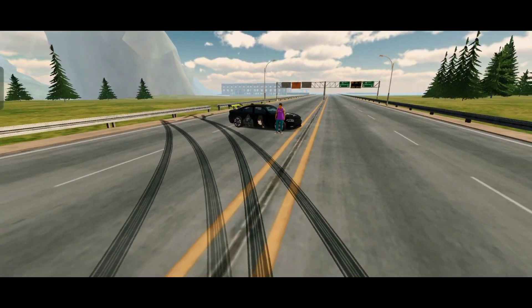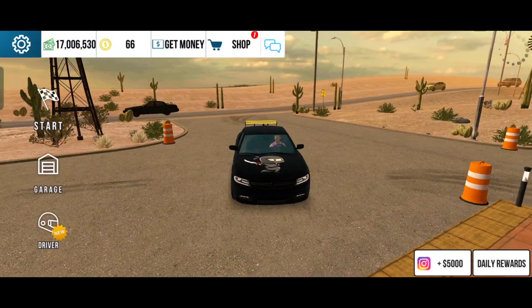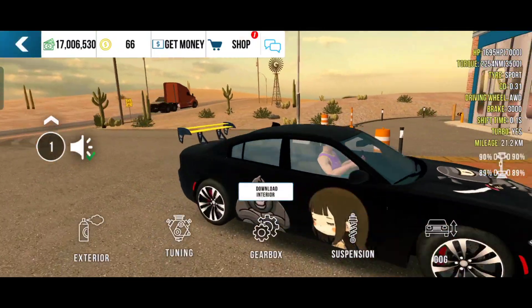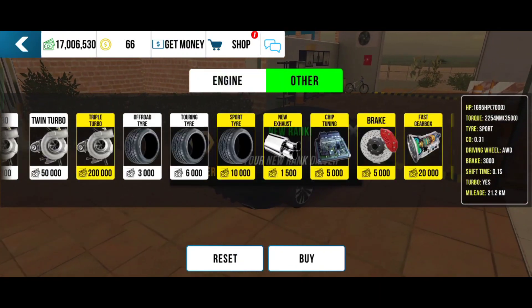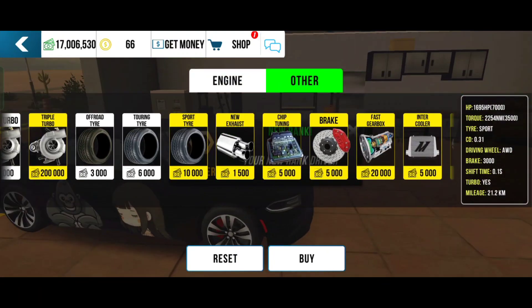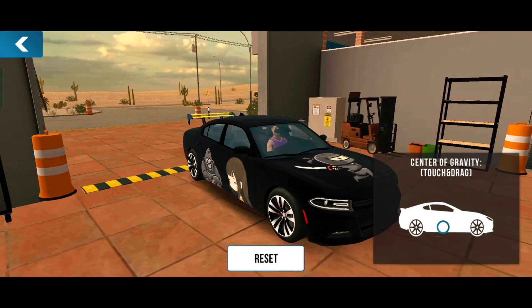Let's go to upgrades. Here you can see the tune is quite simple: the W16 engine, triple turbo, sport tires, new exhaust, chip tuning, brakes, and other things.